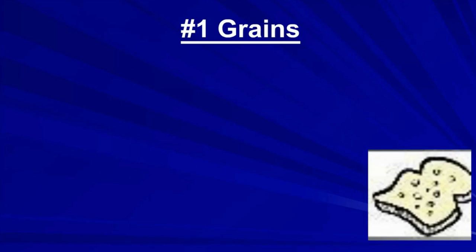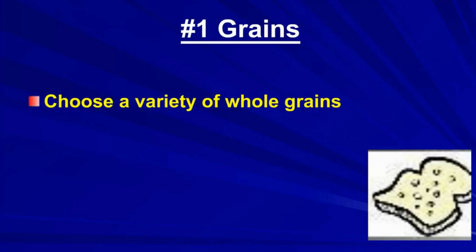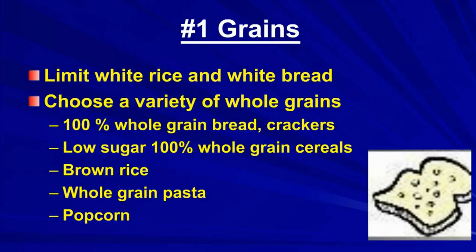The first food group is grains. You want to choose a variety of whole grains: 100% whole grain bread and crackers, cereals that are 100% whole grain with low sugar, brown rice, whole grain pasta, and popcorn — but not the junky kind you get at the movie theater with all the stuff added to it.